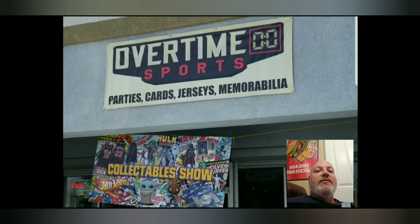Hey everyone, welcome to JB Sports Cards. We are going to be going into a show here in Southern Arizona and I'll show you some of the cards that people had for sale. It was an okay show.